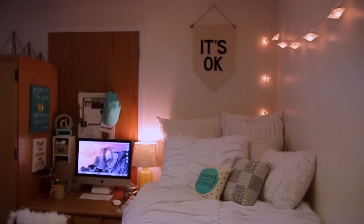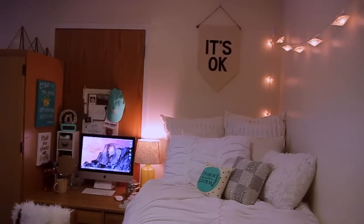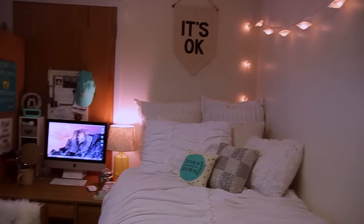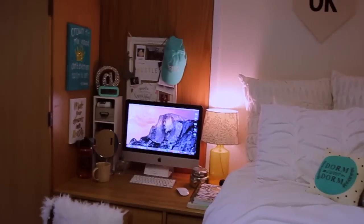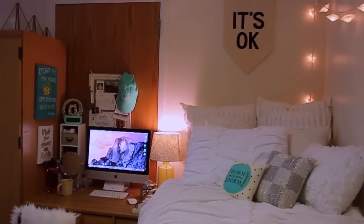So yeah, that's what the dorm looks like. I hope you guys enjoyed this video. My dad is calling me — he's trying to FaceTime me. Sorry dad. So that's the video — I hope you guys enjoyed just seeing a little glimpse of my dorm. It's not too much, but it's just enough for me. I'll see you guys all in my next one. Bye guys!